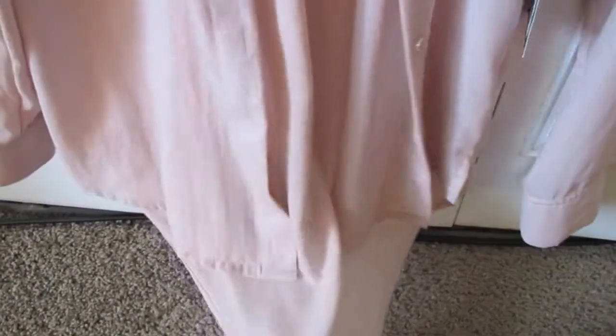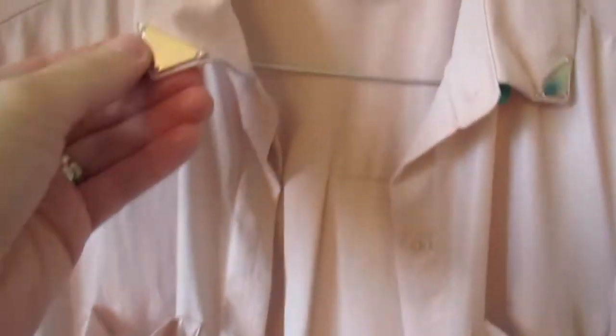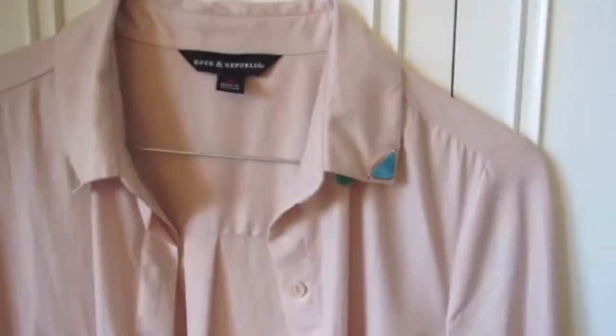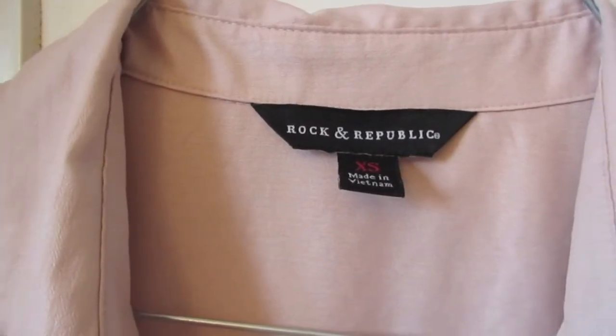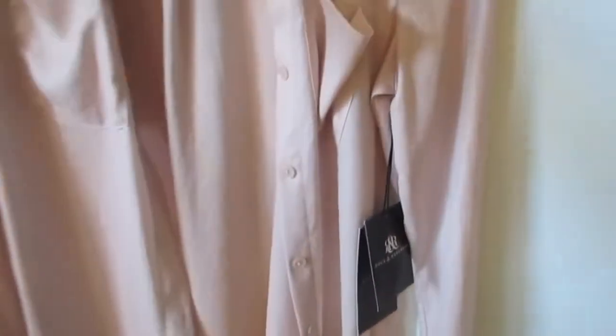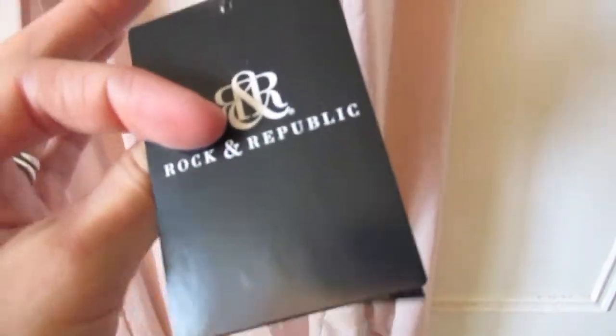It's a button-down blouse and it's really nice because it has the little placket that hides the buttons, and it has two pockets on each side. The back is a little longer than the front, so you could definitely wear it with skinny jeans. It's a really soft material and it's got these two little gold triangle details on the collar. This is from the brand Rock & Republic, size extra small, but it runs kind of large on me.